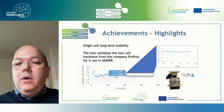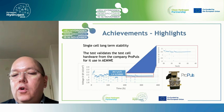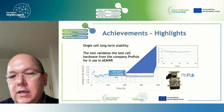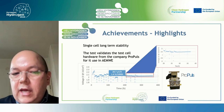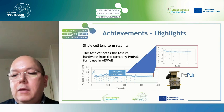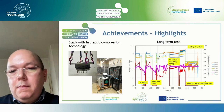An unexpected achievement was the validation of the single cell AEM electrolysis hardware by the company ProPulse, who are now selling this cell for testing new membranes and new catalysts. During validation it was shown that the partner materials are stable. These cells use a hydraulic compression technology — a hydraulic medium compresses the cells without bolts and nuts, making it a sort of plug-and-play cell.